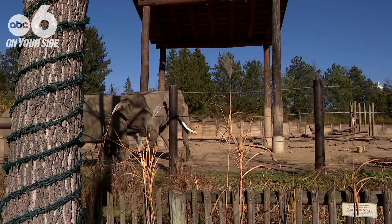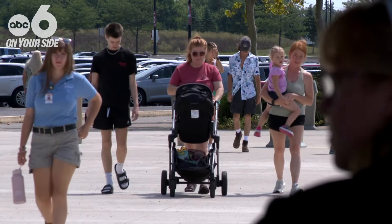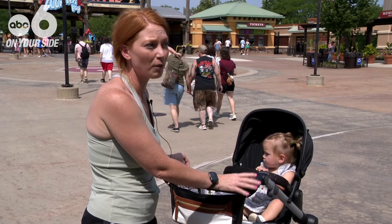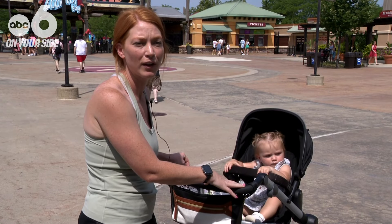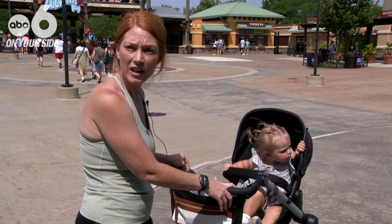Everybody should be able to enjoy coming here with their family and not have to worry about anything. Ashley Horn, who says her family tries to come to the zoo every few weeks, says: 'I think it's wonderful that they have this out to keep everybody safe, but at the same time, it's really sad that we have to do this.'